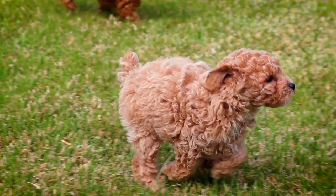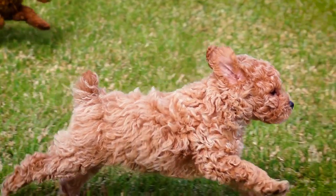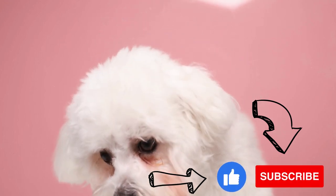So there you have it, five small family dogs that don't shed. If you're looking for a furry friend but don't want to deal with the constant shedding, any of these breeds would make a great addition to your family. Don't forget to like and subscribe to see more content.